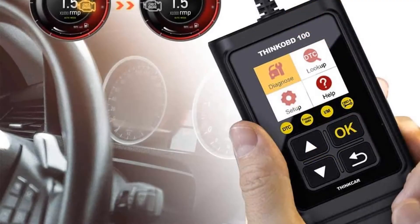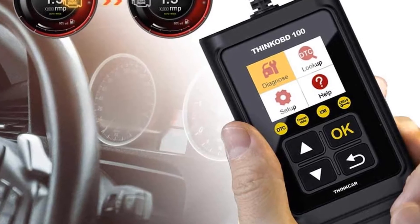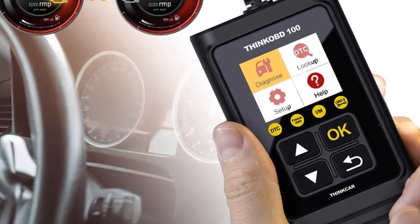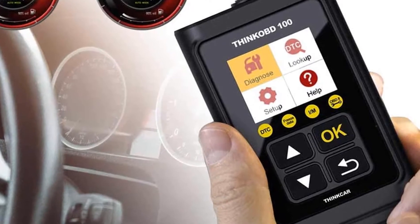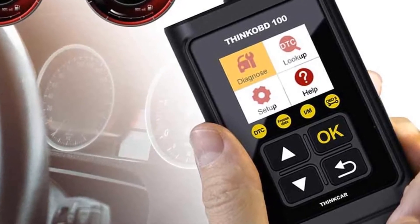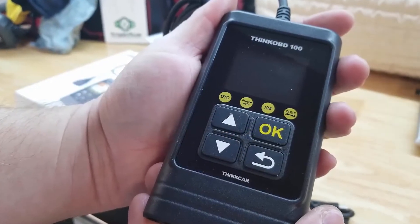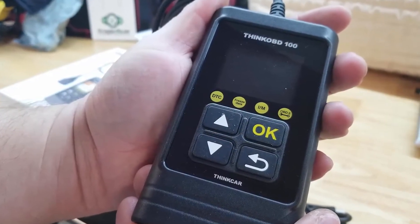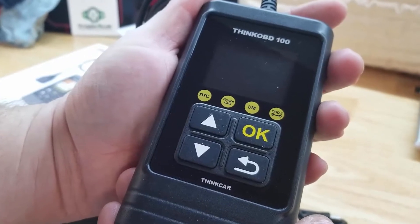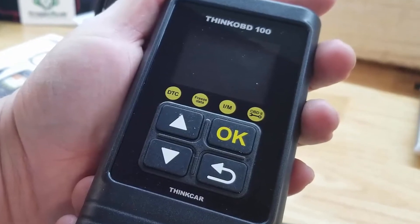The Think OBD100 can disappear in a glove box and includes a USB cable for updating its firmware. On the downside, the scanner's 1.8-inch screen is an inch smaller than many competitors and feels cramped. Its four-quadrant home screen is simple with entries for diagnose, lookup, setup, and help, but the four yellow circles above do nothing — leaving the rudimentary four-button keypad as the only way to interact with the scanner.